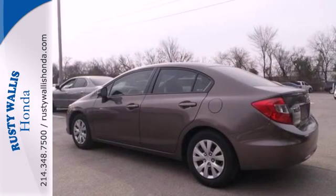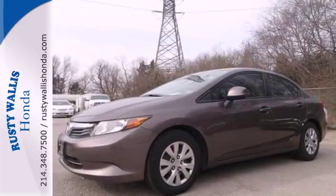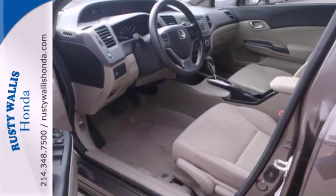Feel extra safe with its anti-lock brakes and independent rear suspension. The tops in fun, fuel economy, and reliability. That's this Civic. Make it yours today.